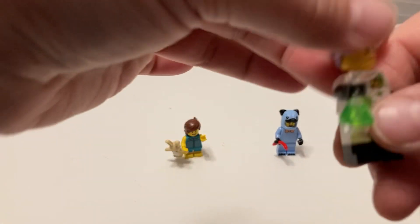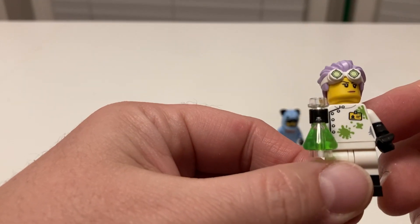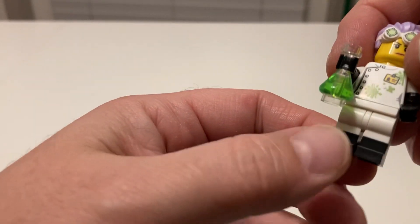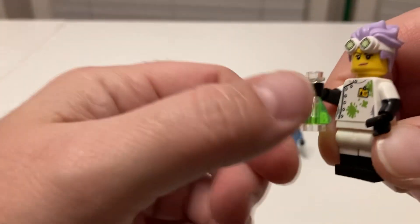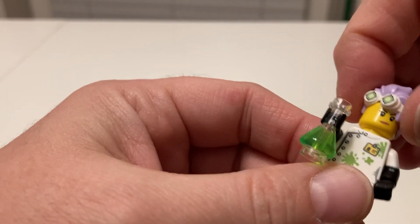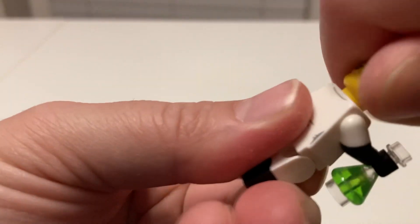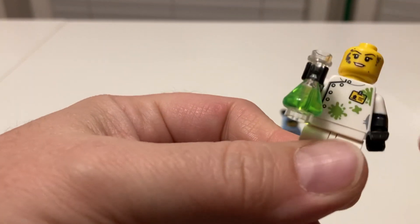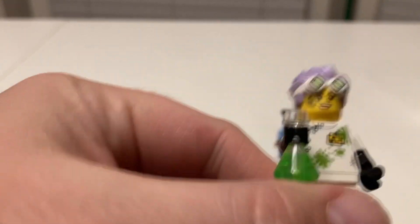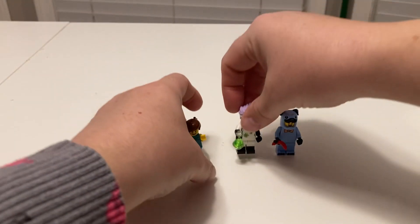Then we have the mad scientist — and she's a woman, you can tell by the face. She's got stuff splashed on her, gloves on, safety boots on, and a vial of whatever that is. She's got the cool mad scientist hair with goggles — I love the purple there. She has two faces: one clean and serious, and one where it looks like she got a little messy in the lab. The back has a bit of detail too.